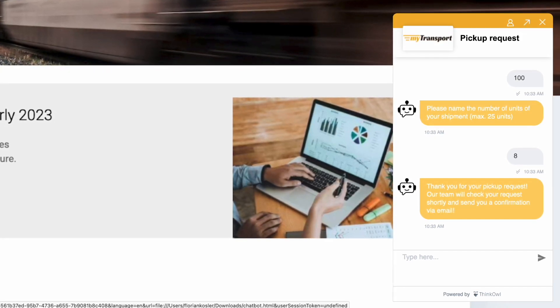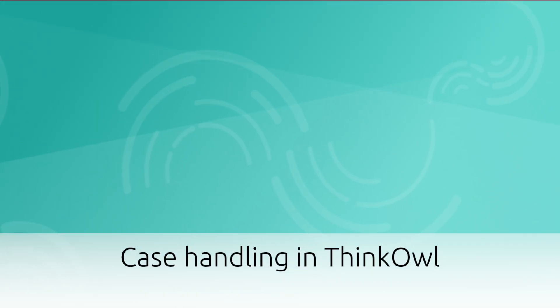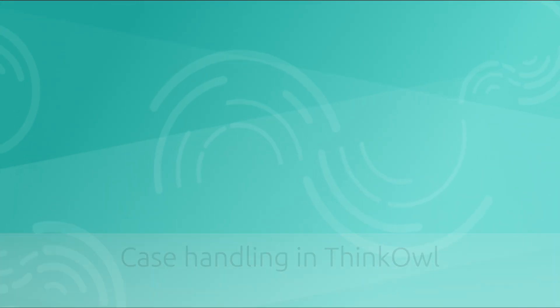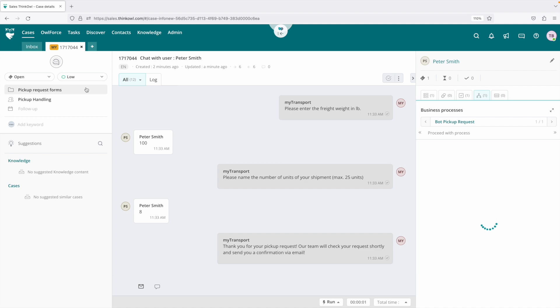In this example, once Peter has provided all of the necessary information for this pickup, our chatbot will generate a new case for an agent to review and confirm within the ThinkAl case management system. The entire chat dialog, as well as all of the information gathered, is available to the agent within the case view screen. At this point, all of the automation features within ThinkAl are available to assist the agent in quickly and correctly handling this case.